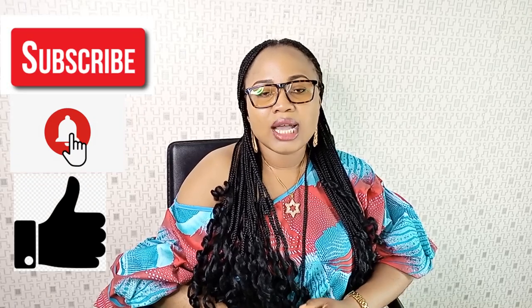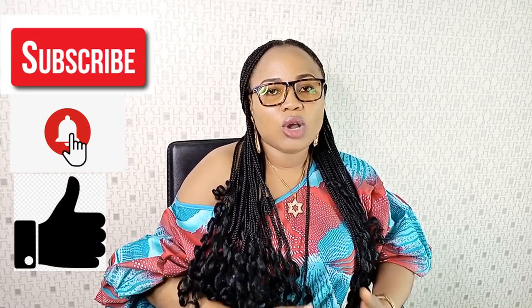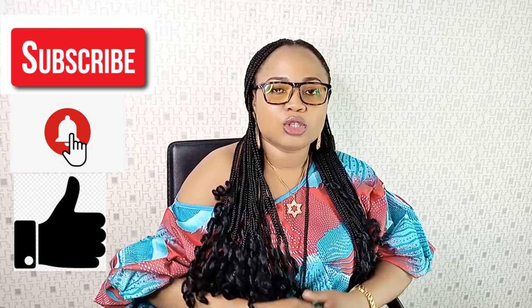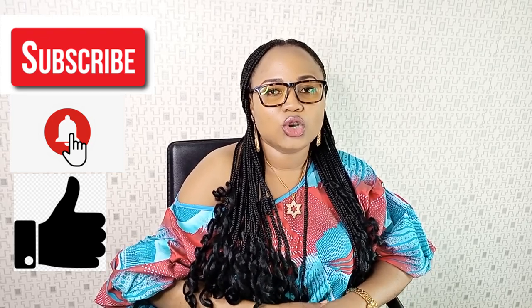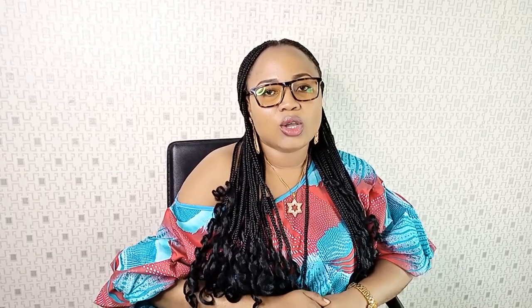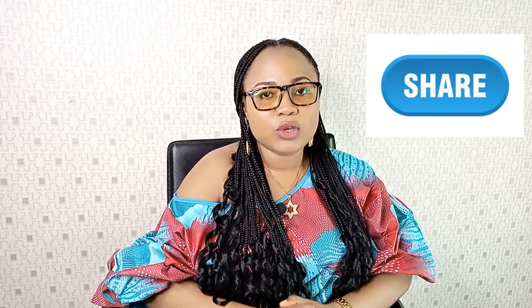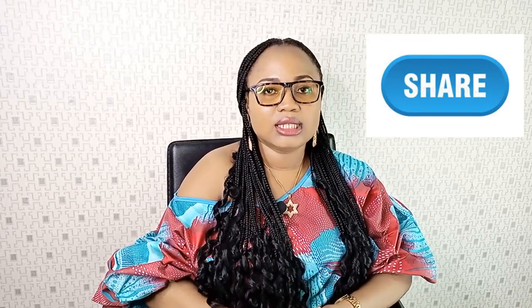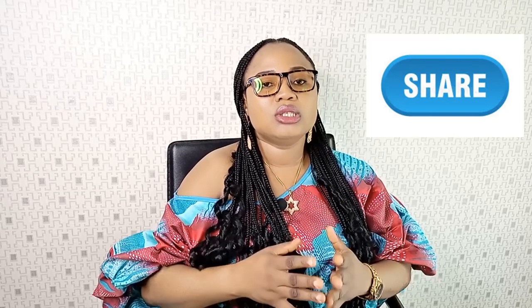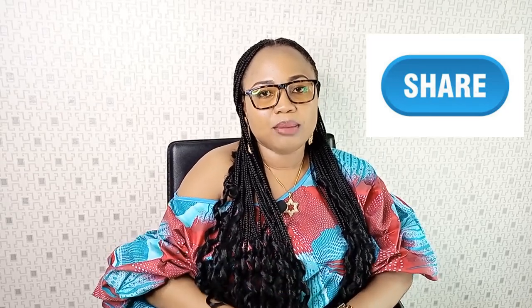Please subscribe to my YouTube channel to get more insights on how to grow your business. Click on the notification bell to be notified once I upload a new video weekly. Give us a thumbs up and leave a comment below. Most importantly, please share my videos with your friends using the share button, or copy the link and paste it in any social media platform.